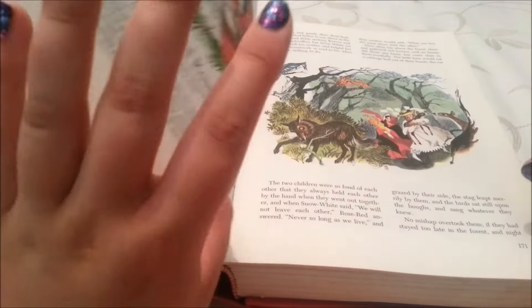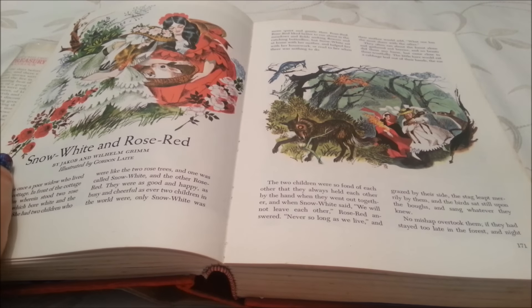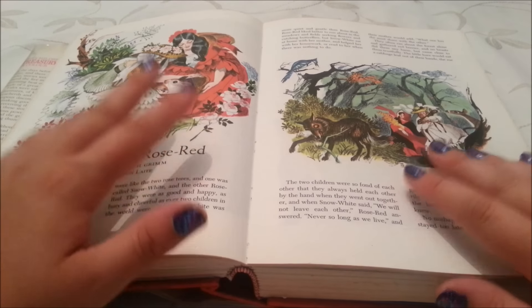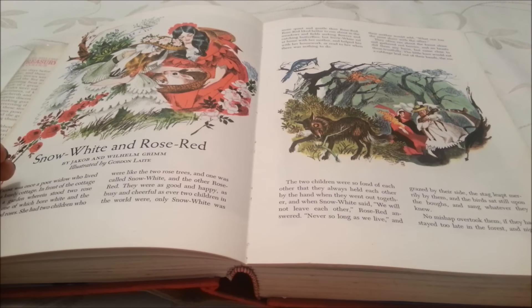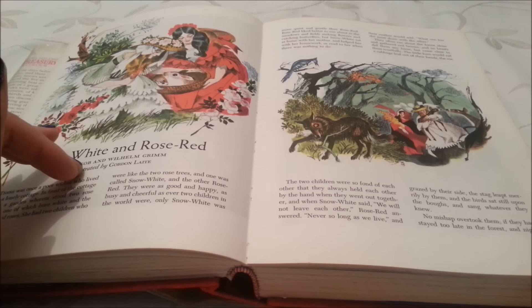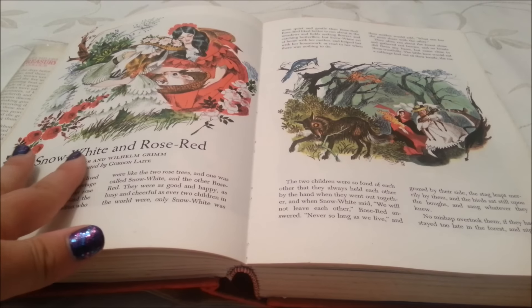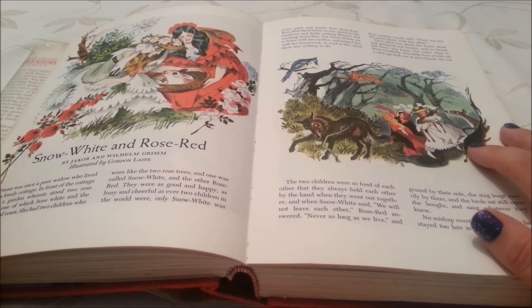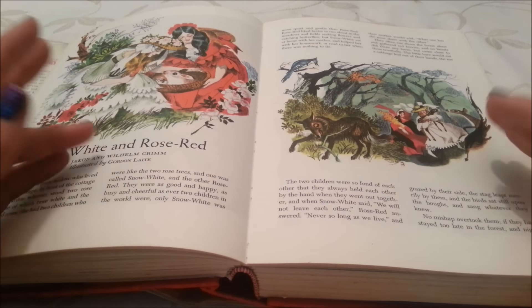We're almost at the story we need — and here it is. Let me just make sure you can see these pictures well enough; they are in colour and they are beautiful. Snow White and Rose Red by Jacob and Wilhelm Grimm, illustrated by Gordon Laite. There once was a poor widow who lived in a lonely cottage. In front of the cottage was a garden wherein stood two rose trees.